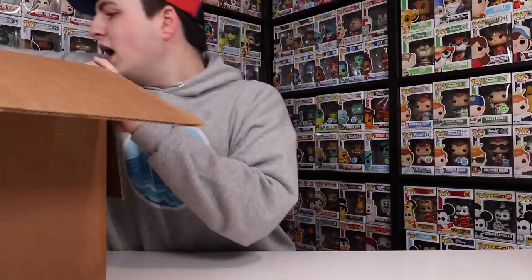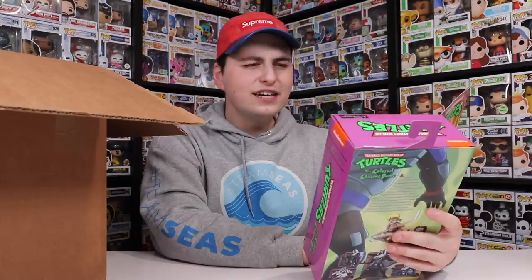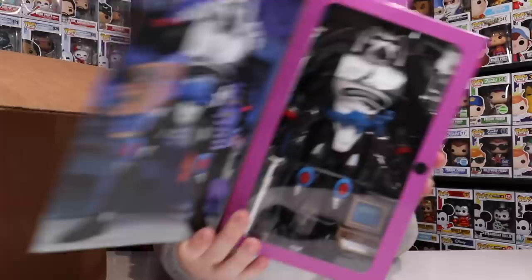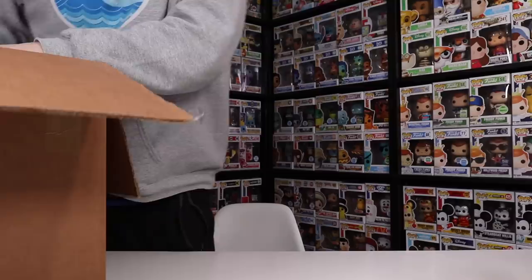It looks like there is also another Turtles one inside of here, and this thing is super heavy. It's from Turtles — the Colossal Chrome Dome. I don't know if this is like an episode thing or if this is the name of the actual character, but there is the Colossal Chrome Dome right there. Like, seriously, this thing is heavy — if I were to guess, this thing's more like eight, maybe nine inches tall. This thing is massive.